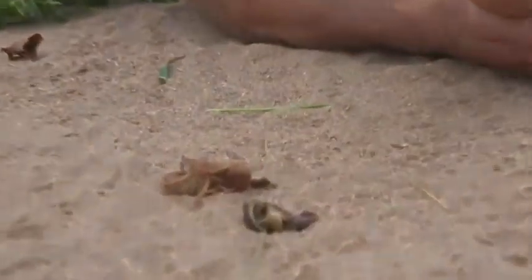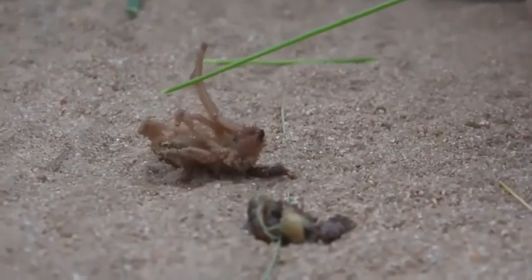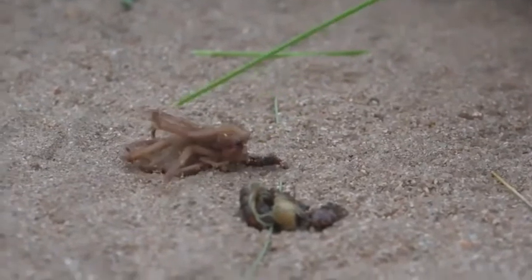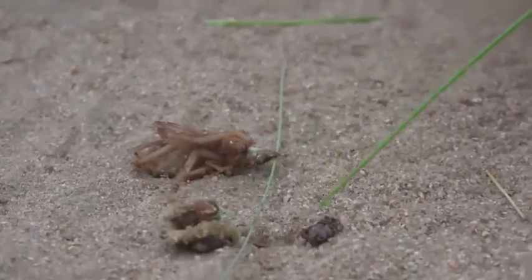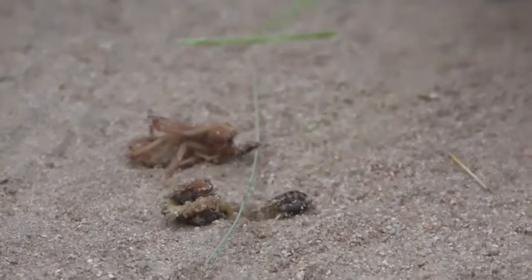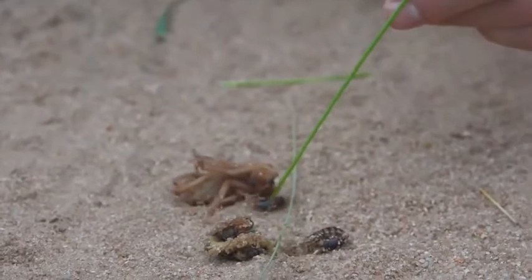This is quite obviously a solifuge, a fairly large one, but it's joined by a centipede, also a fairly large one, a cockroach, and it looks like an earwig.